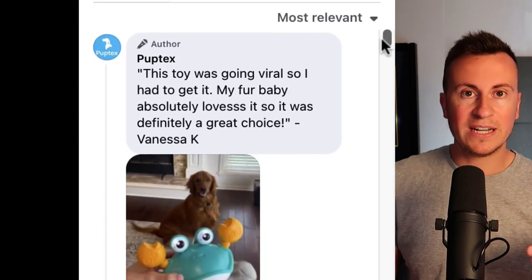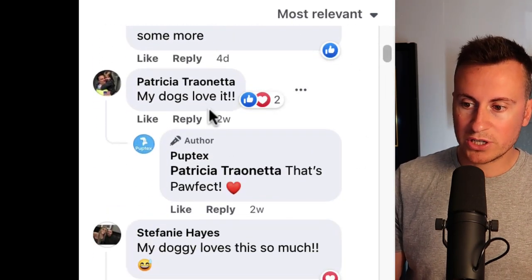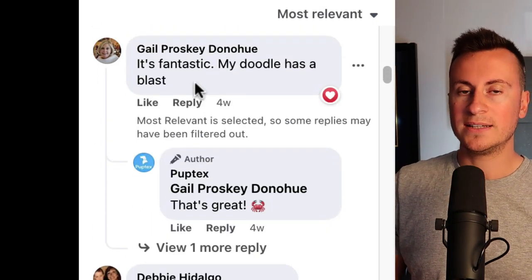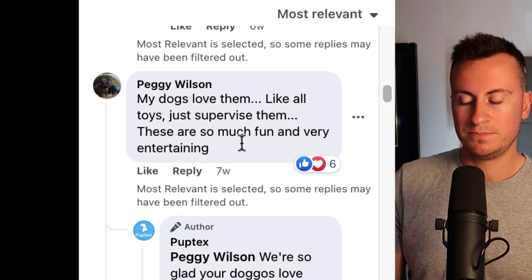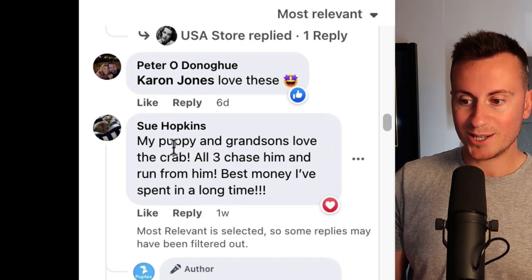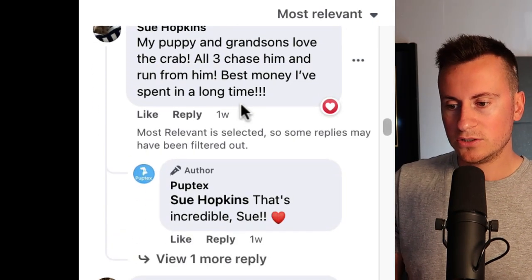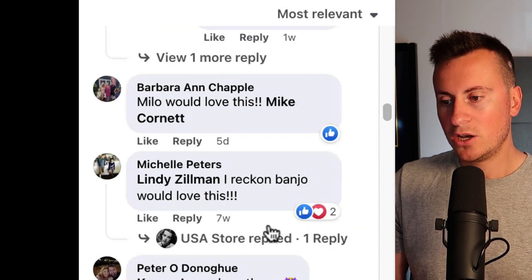By this point, you should already be leaning towards yes, this is a product that's working, and the comments are going to tip you over the edge. Patricia says her dogs love it. Stephanie says her dogs love it so much. Gail says it's fantastic and her doodle has a blast. Someone else says their Shih Tzu loves this toy. My dogs love them. Barbara and Michelle are tagging people. Sue Hopkins says her puppy and grandsons love the crabs — as I mentioned earlier, somebody made a lot of money targeting this as a baby toy, and these guys have had the genius idea of targeting dog owners. Lots and lots of people are buying this product.